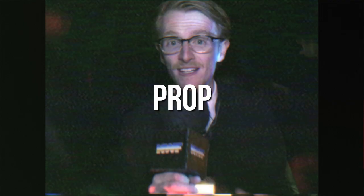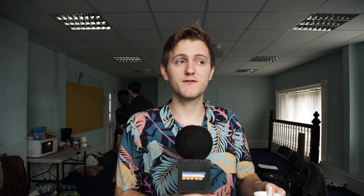Props. The only prop we really needed in the film was the announcer's microphone. We made this out of cardboard and foam, which we already had lying around, so it didn't cost us anything.